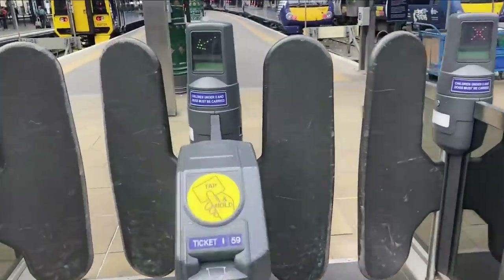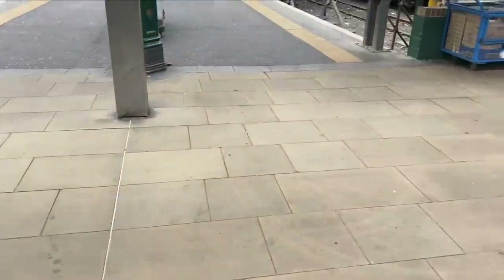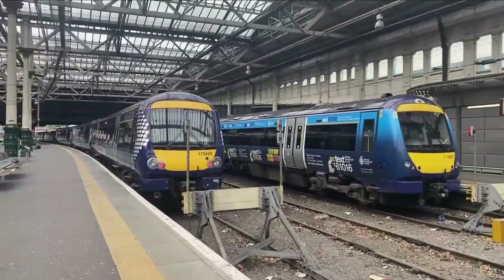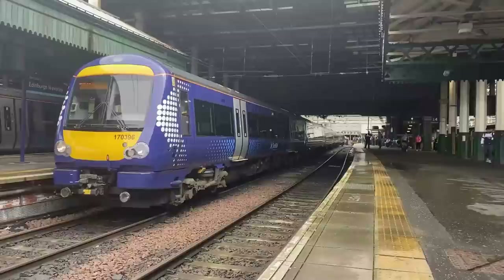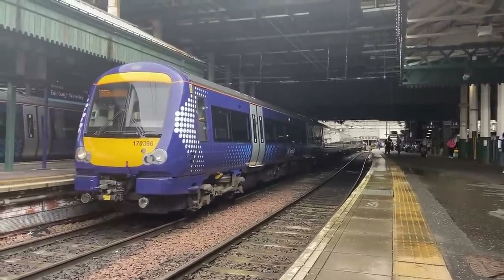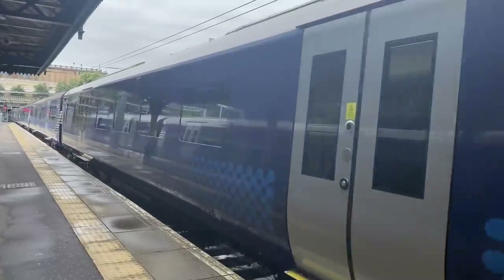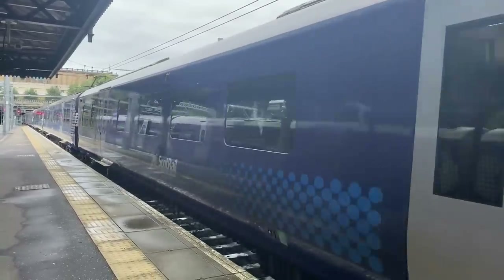It's now time for us to enter the platform and board our service to Glasgow, although it's worth noting that it has not yet arrived, which gives us a bit of waiting time before we start travelling today. To the right can be seen some Class 170 Turbostar diesel trains, and to the left is a Class 158 diesel train, both of which are former workhorses of the Edinburgh to Glasgow express route. These trains can now be found working local services within the Edinburgh area, as well as regional services throughout North Scotland which aren't electrified. And here comes our train, a Class 385 Electrical Unit, which will be taking us along the fast route between Edinburgh and Glasgow.